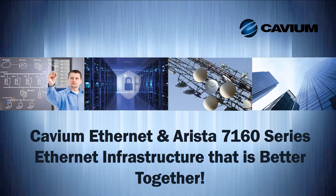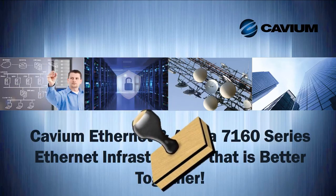Hello and welcome to this edition of Cavium's Intelligent IO Matters video series. My name is Todd Owens and I'm in the field marketing team here at Cavium. Today I want to provide you with some insights about how Cavium and Arista deliver high-performance Ethernet infrastructure that makes them simply better together.